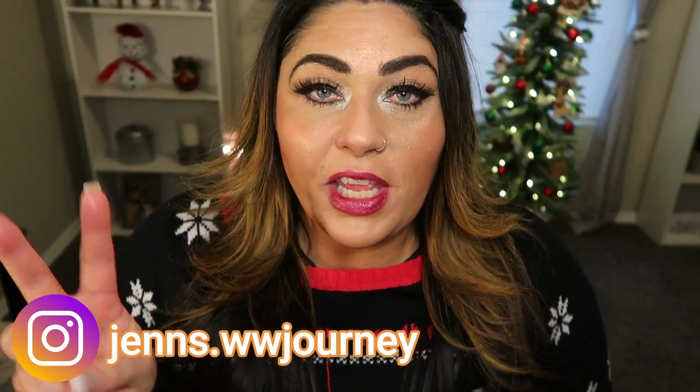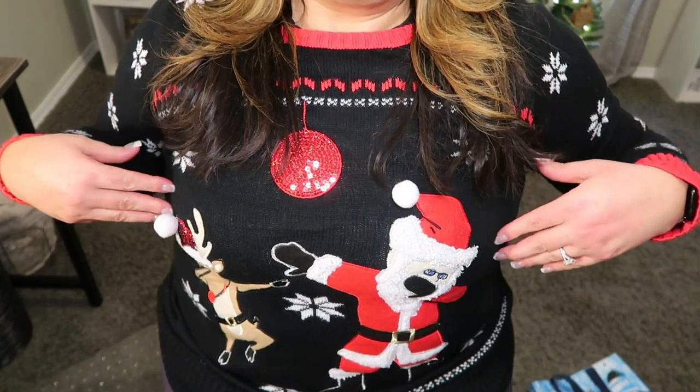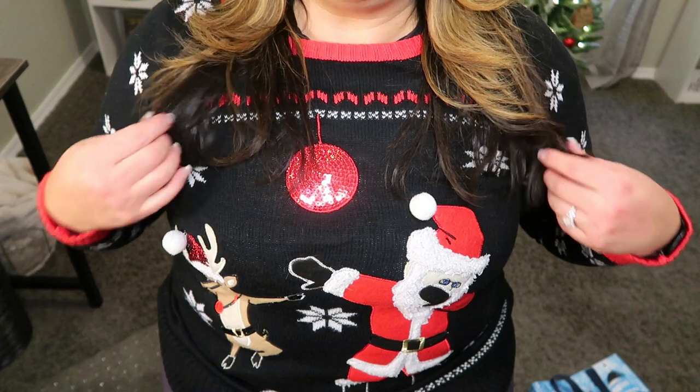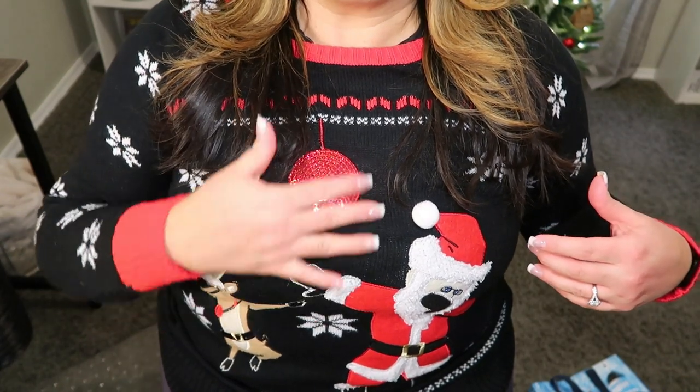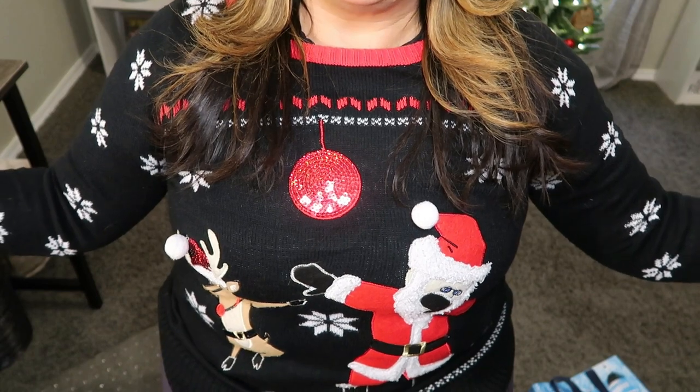This is the second video I have done of all of the holiday Christmas goodies that have come into Trader Joe's and this video is another huge haul with lots of exciting new things. Before we jump into the Trader Joe's haul and taste test, let's take a look at today's Christmas attire. So today is ugly Christmas sweater day — my Santa and reindeer are doing the dab amidst a gorgeous disco ball. I picked this sweater up at Shopko a couple of years ago.